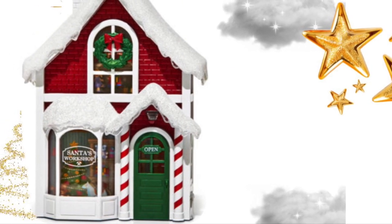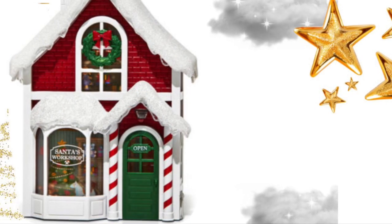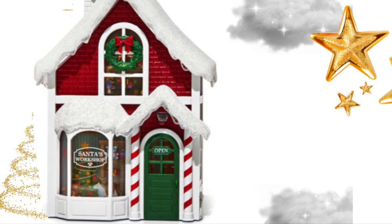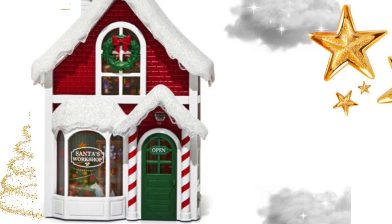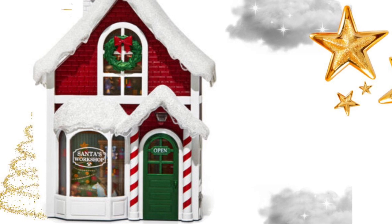Then we have a wallflower nightlight, and it's this cute little house — I think it's actually like a little store, because there's something written on the window and there's like Christmas toys inside. But I think it looks kind of like a house too. It's super cute.